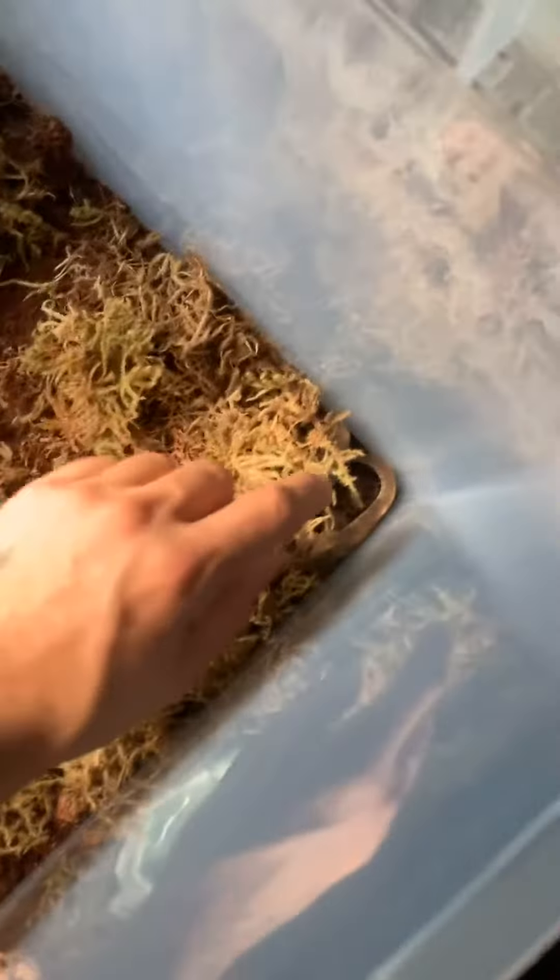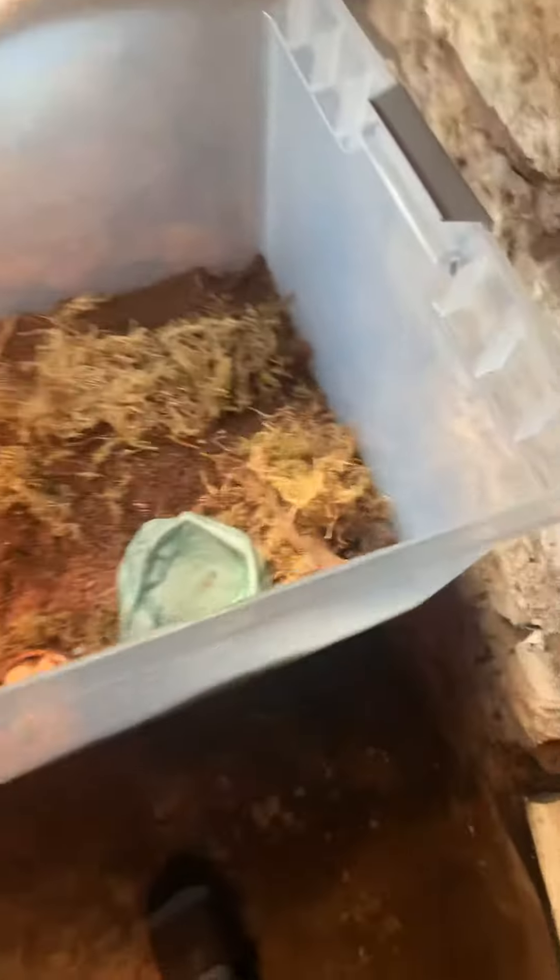She's kind of scared of me, though. Look at her. She's scared of me badly. She's really scared of me, like super. But that's my new baby, though.